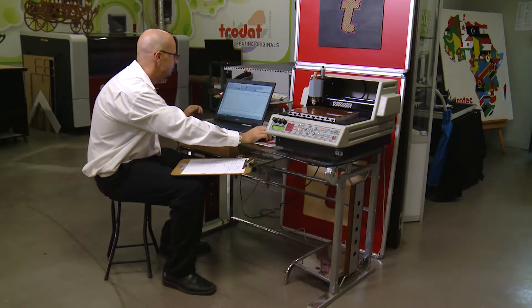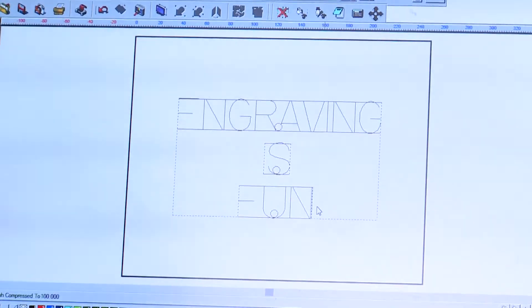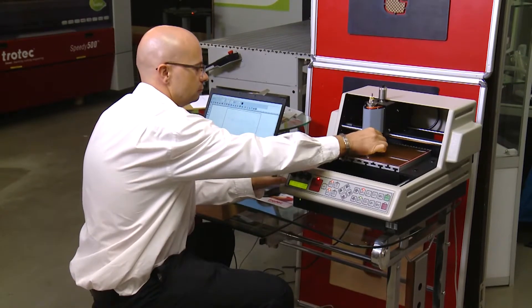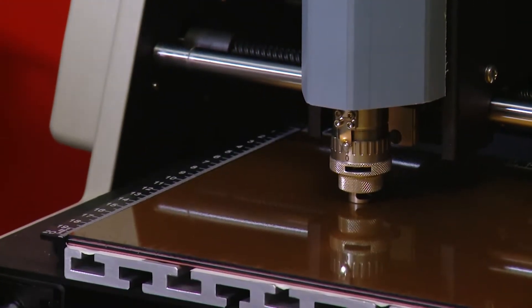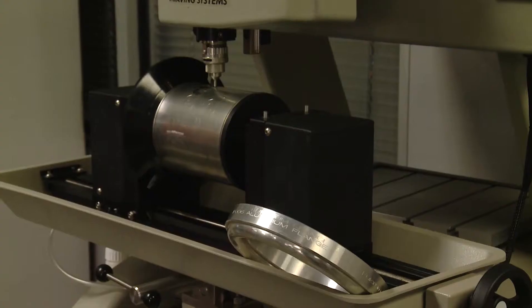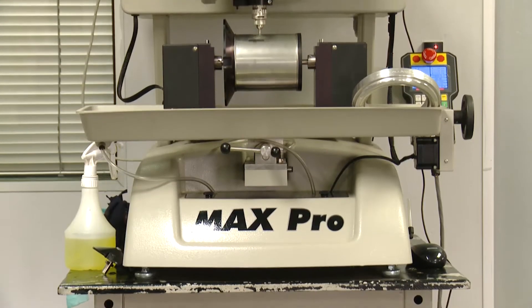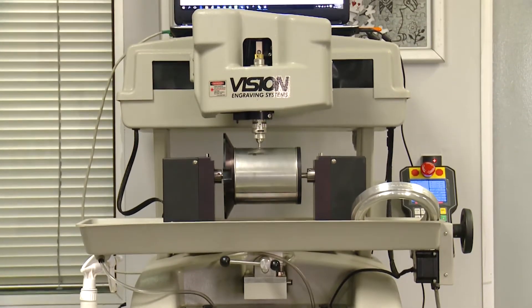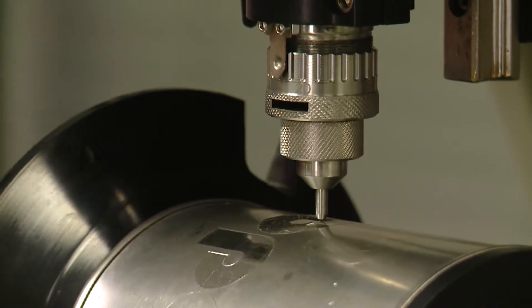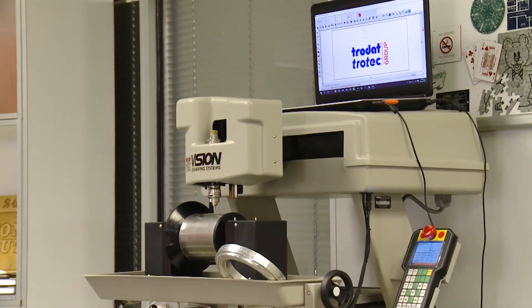The engraver gets the artwork from the client showing the size, the font, and any other design details, which are programmed into the computer. This entry-level rotary engraving machine requires more hands-on manipulation than a laser. We've all seen name tags, and here a rotary engraver uses an industrial scratching diamond to engrave them. Bigger machines can do more complex work and are able to offer flat and cylindrical work. Here the engraver makes a sign on clear perspex, and this machine rotates the product as it engraves a personal message onto a ring.